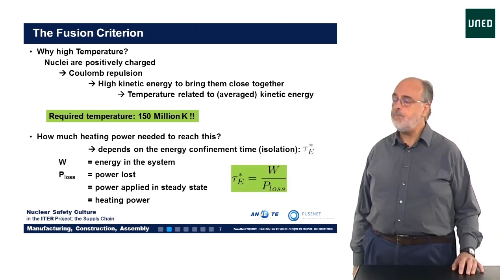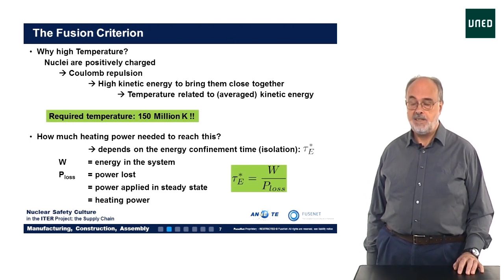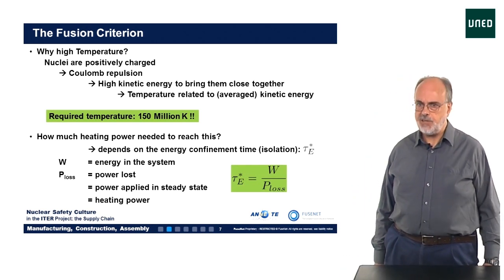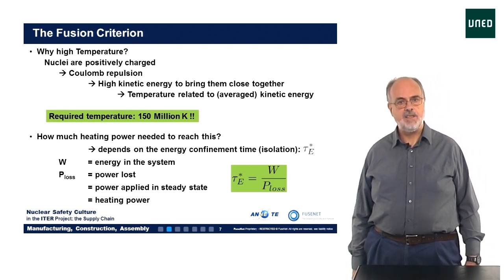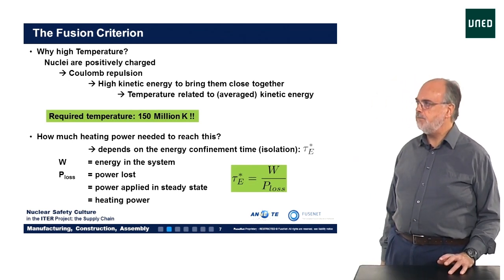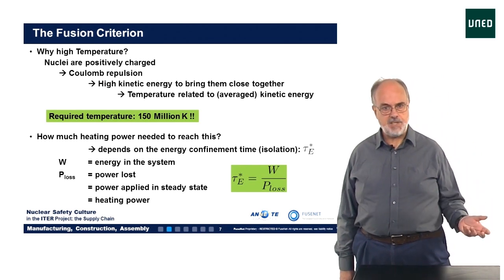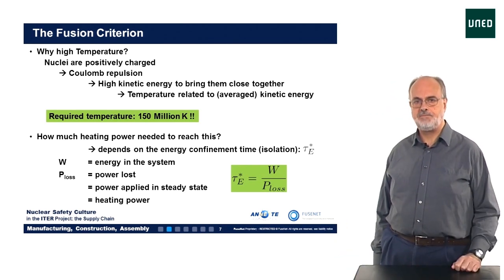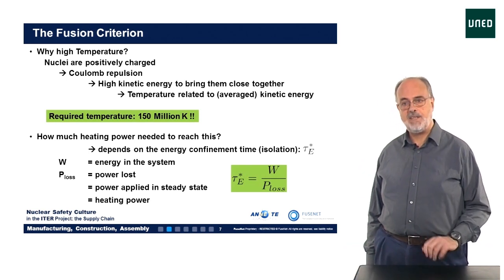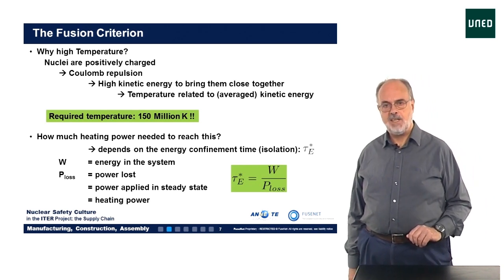Now that we know the optimal temperature needed, we can estimate how much heating power is required to reach it. We have to realize two issues. Firstly, the heating power depends on the insulation of the system — how well is the energy we put in confined and not lost? This is quantified by the energy confinement time, tau E, the ratio of the thermal energy of the plasma to the power lost from the system. In steady state, this power loss equals the heating power applied. The larger this confinement time, the better we confine the energy and the less heating power is needed.